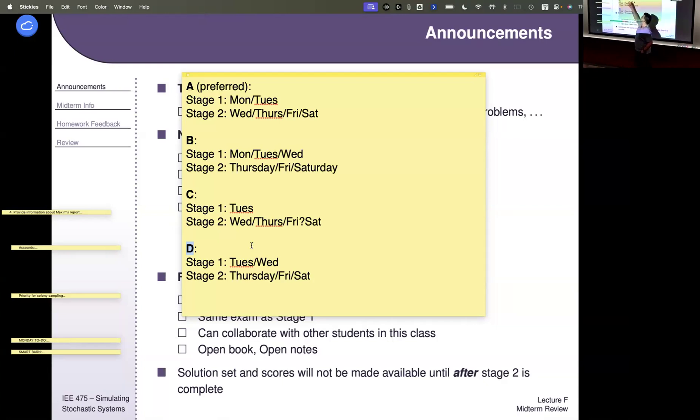I prefer Option A because I actually rarely get a lot of contact before the exam, and A provides the most flexibility for everyone. So those are the four options. I'm going to put up an iClicker poll — not binding, just seeing what your preferences are. Are there any questions about these availability options?